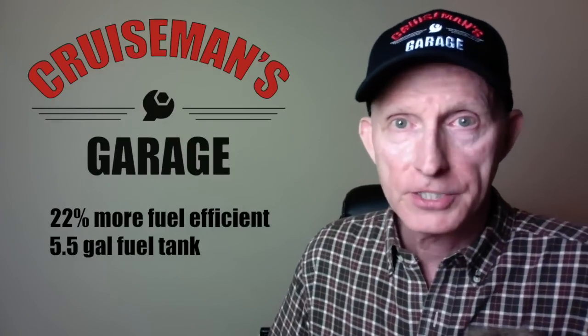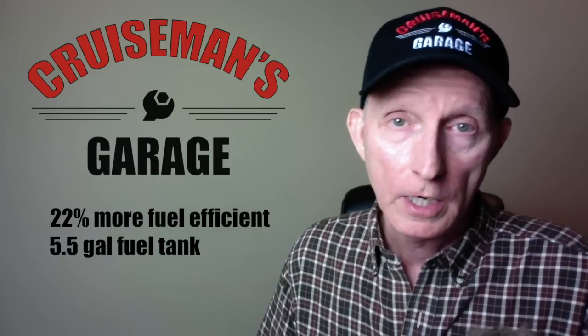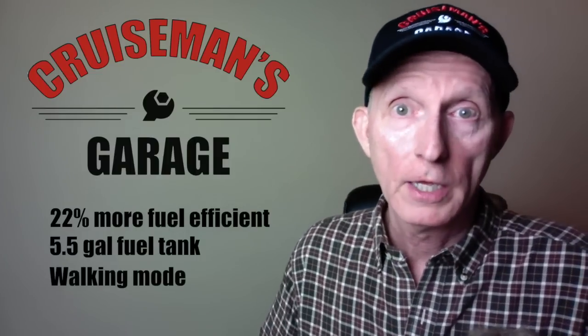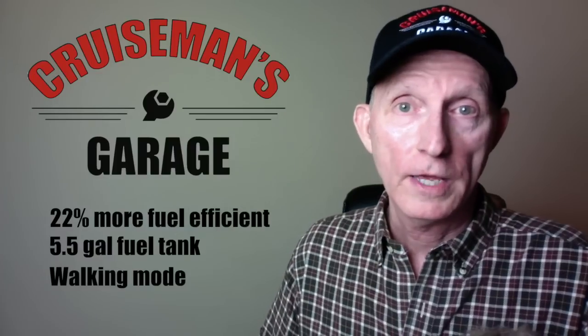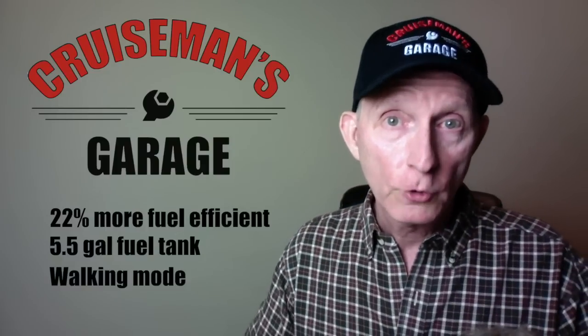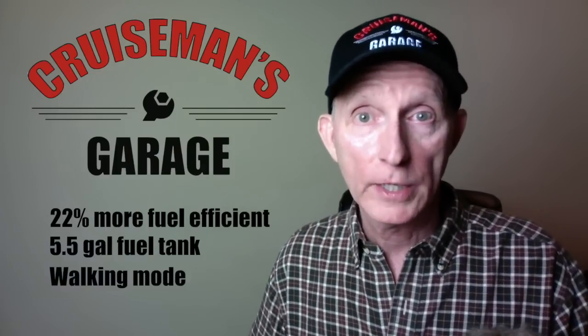The DCT has a new walking mode on the Goldwing Tour with both forward and reverse. When you're in a parking lot, the DCT model no longer uses the starter motor for forward and reverse — it actually uses the Goldwing engine and transmission to move forward and backward. It's a very cool feature.